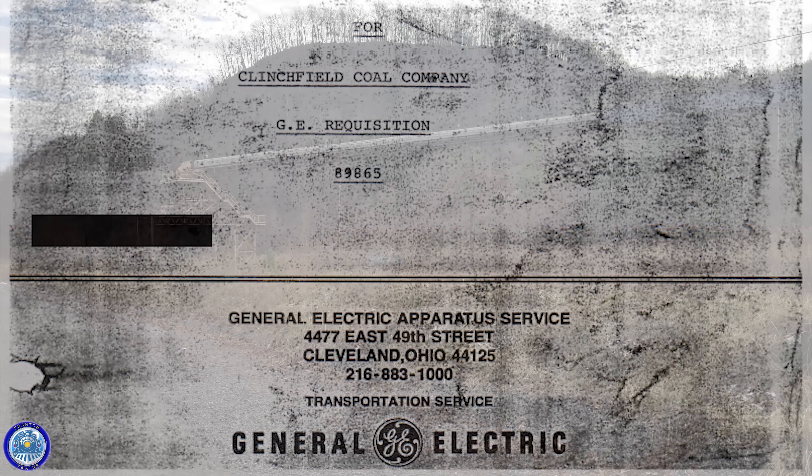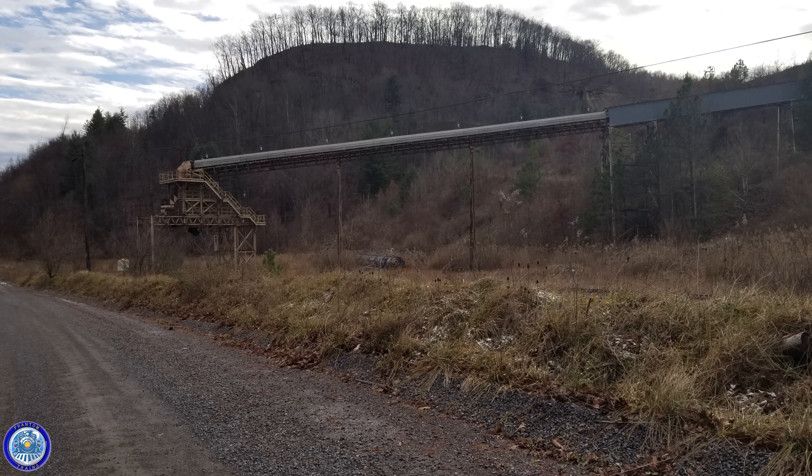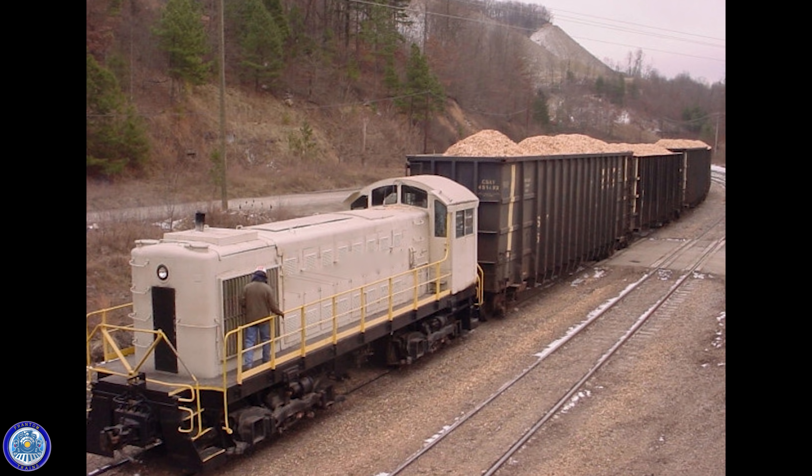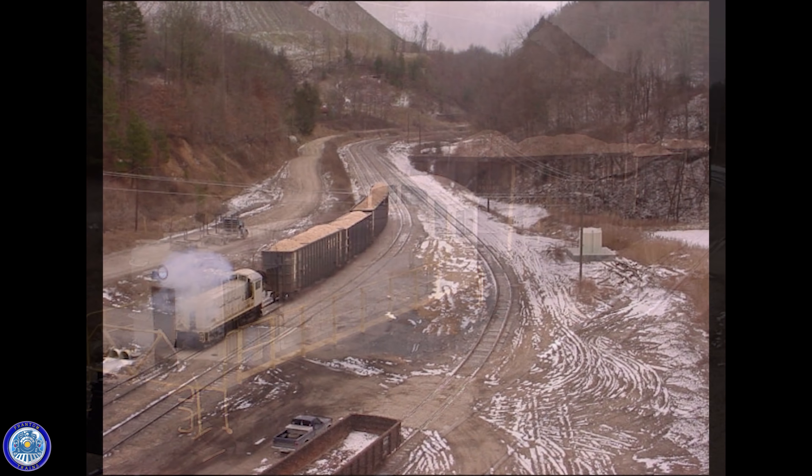I would later find out from a retired chip mill worker that the operator would often control this particular unit on top of this old tipple. It provided a clear and unobstructed view of the entire yard and its operations. In these decades-old photos, you can actually see the switcher in action, moving cars filled with wood chips in the yard.